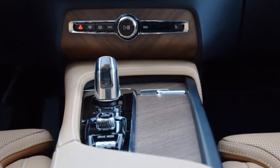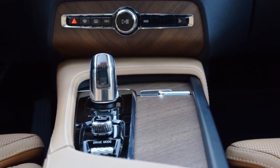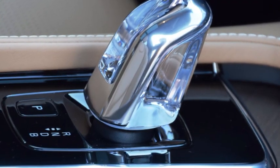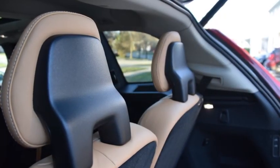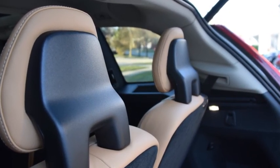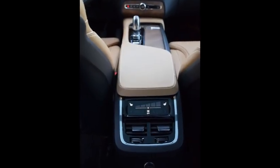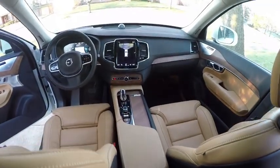Beyond safety, the XC90 interior is brilliantly styled and thoughtfully laid out. From the diagonal grain of the linear walnut wood inlays and Orrefors crystal gear shifter, to the gleaming bright work and sleek and slender head restraints, the XC90's cabin is a credit to all things Swedish. The two-tier center console also contains the drive mode selector and ignition switch, both trimmed in chrome-like diamond weave.